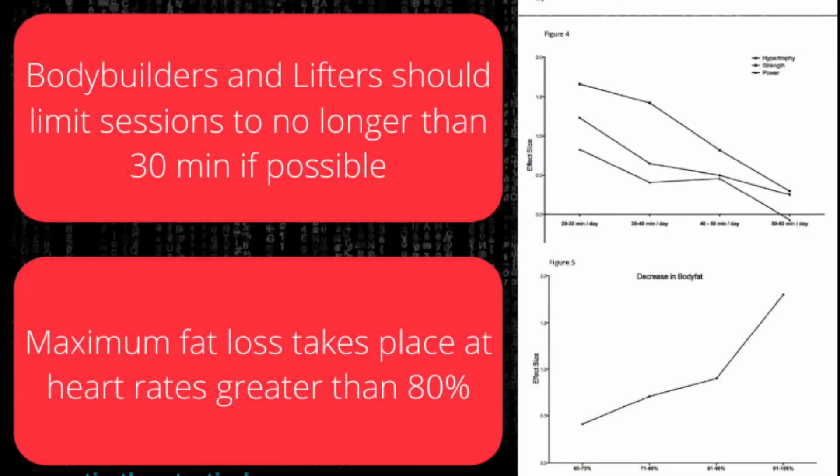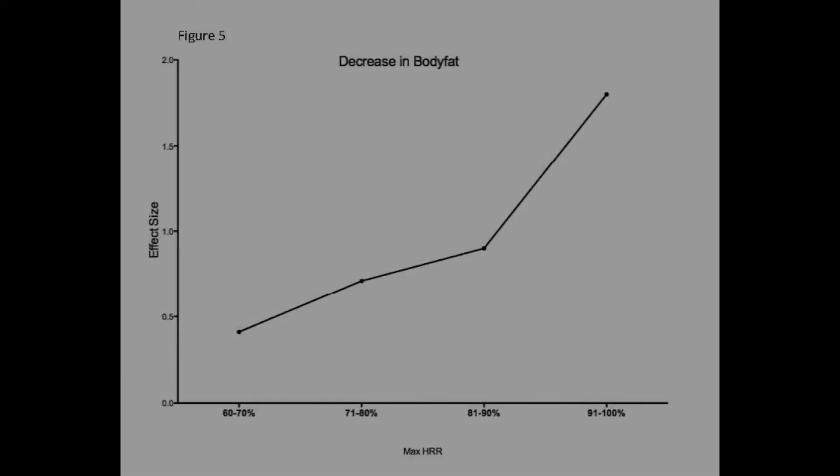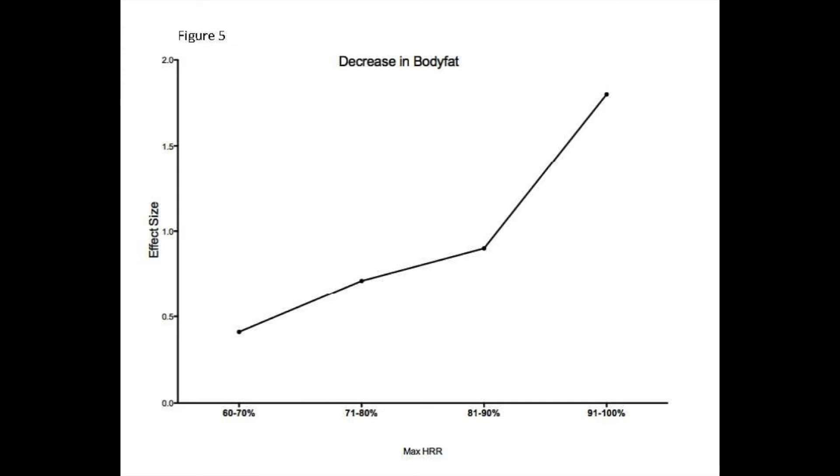Lastly, maximum fat loss takes place at heart rates greater than 80%. You can see this on the chart — it's almost like a hockey stick shape — fat loss really takes off at 80% or above. The caveat is that we can't maintain that effort for very long durations and it is very difficult. That's why a lot of research indicates that high intensity interval training provides a strong stimulus for fat loss, and that is something I do recommend for strength athletes, whether bodybuilding, lifting, or functional fitness.